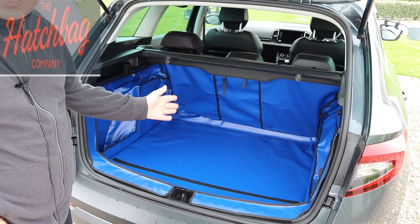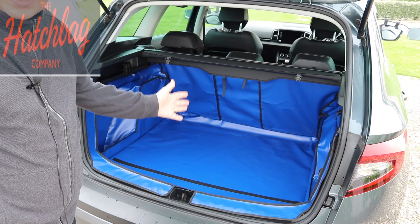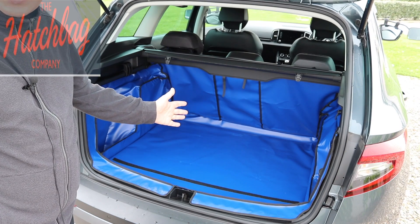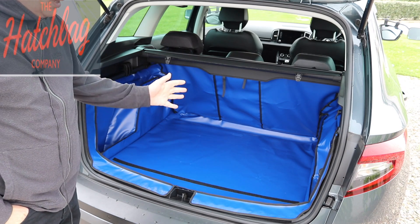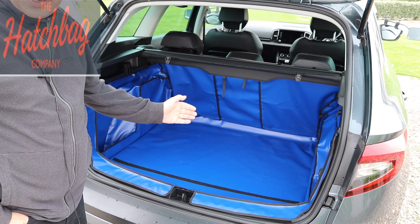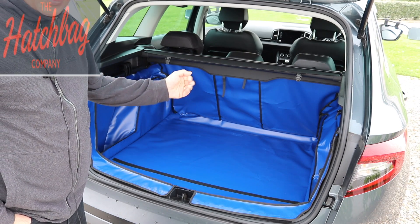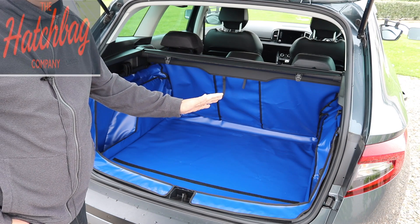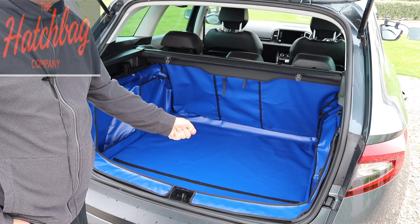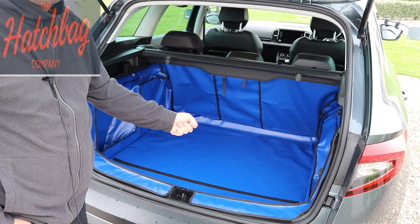This is the tailor-made-to-suit-your-car boot liner from the Hatchbag Company. It is made of durable, thick PVC material and it is tailored to fit your individual car. Let's take a look at the actual inside and the product itself.